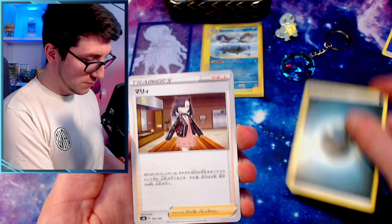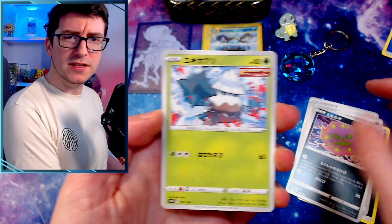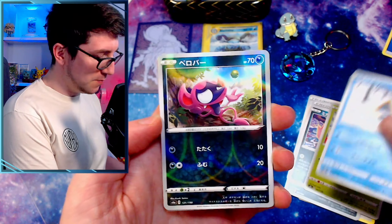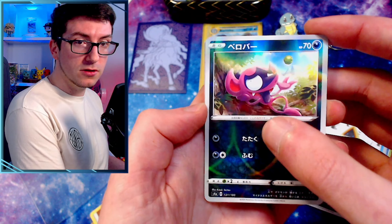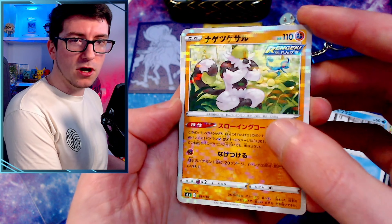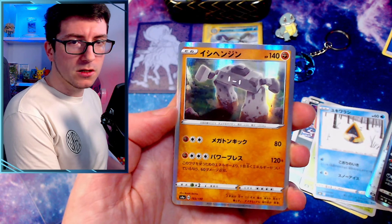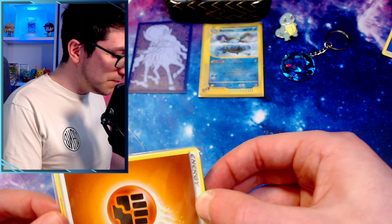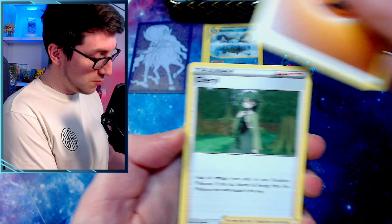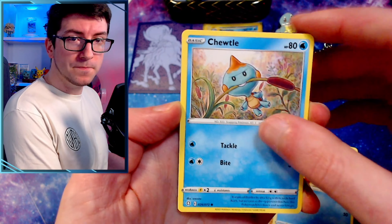Let's blast through — do we get any shiny stuff? These are all from a Japanese SAB set. I want to say this is Shiny Star V, actually, because I remember the little holo pattern. And we've got some V-Max Climax as well — I actually do need a couple of those. We've got another pack. It'll be interesting to see what sets we get from these, because I do need some common, uncommon, and holo cards to complete some of my sets. V-Max Climax is absolutely huge.